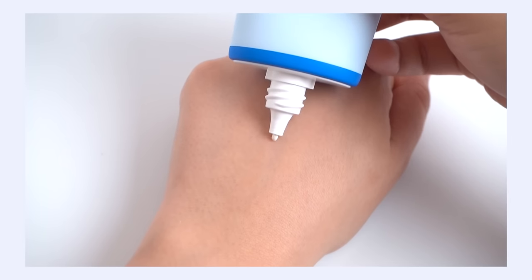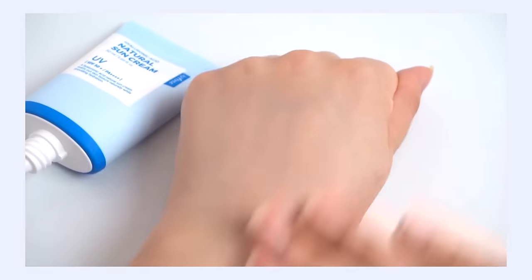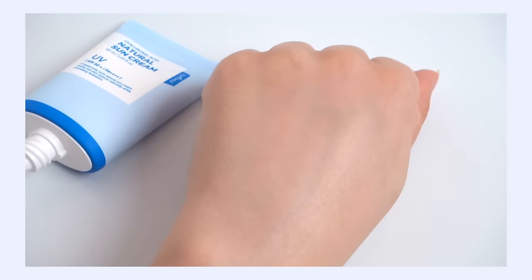There is a white cast with this sunscreen, but it's interesting — it's worse when you first apply it, and then after about five to ten minutes it fades and lessens considerably. The texture is not dry or chalky and spreads relatively easily, with a dewy finish — not super shiny, but definitely has some dewiness. Mineral sunscreens have drawbacks, but this is one of my favorites. If you want to dive deeper, I do have a dedicated video review you can check out.